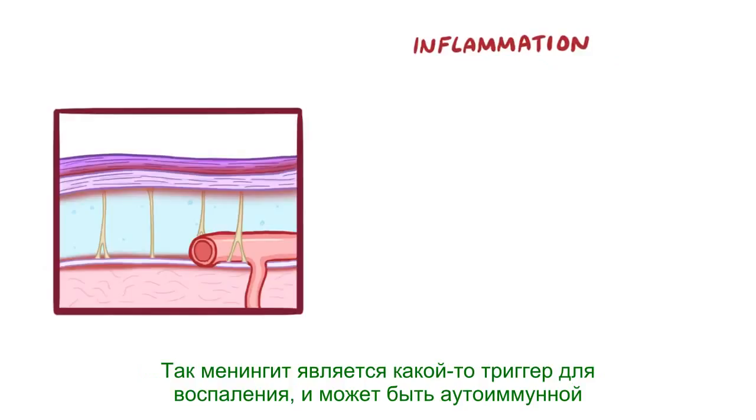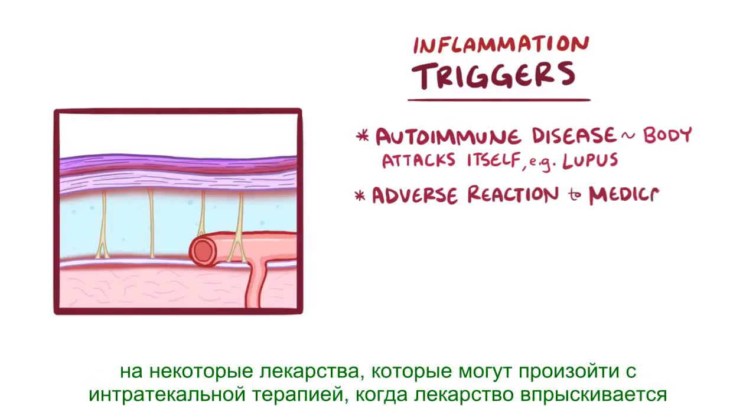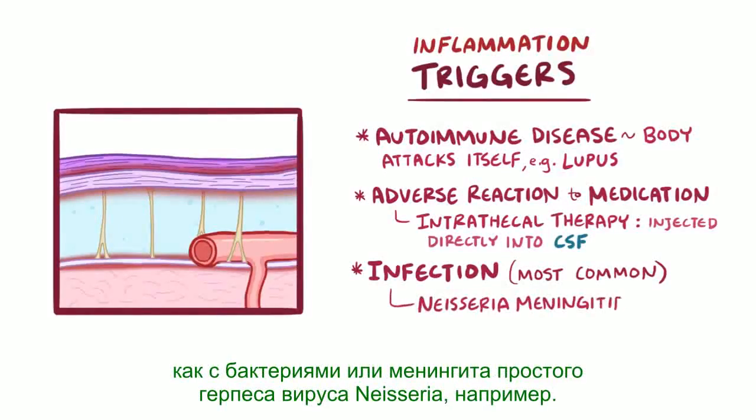Meningitis needs some kind of trigger for the inflammation. This could be an autoimmune disease where the body attacks itself, like lupus, or an adverse reaction to some medication, which can happen with intrathecal therapy, when medication is injected directly into the cerebrospinal fluid. But by far, infection is the most common trigger for meningitis across all age groups, like with the Neisseria meningitidis bacteria or herpes simplex virus.